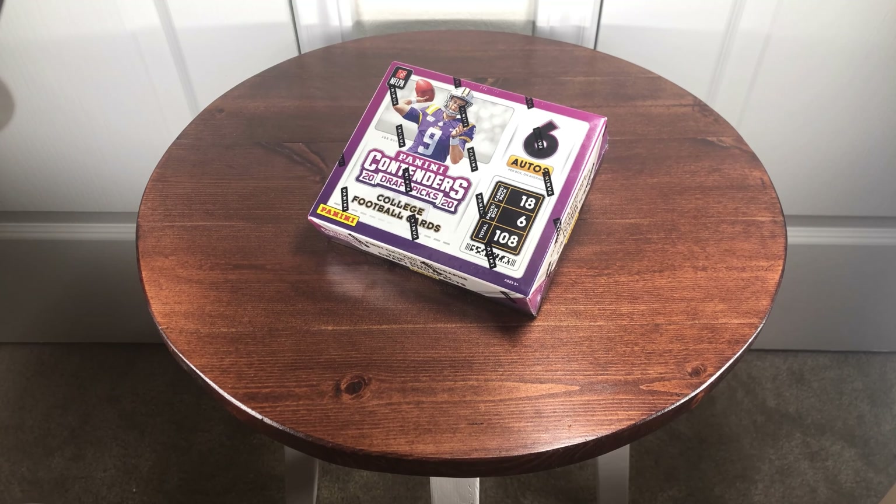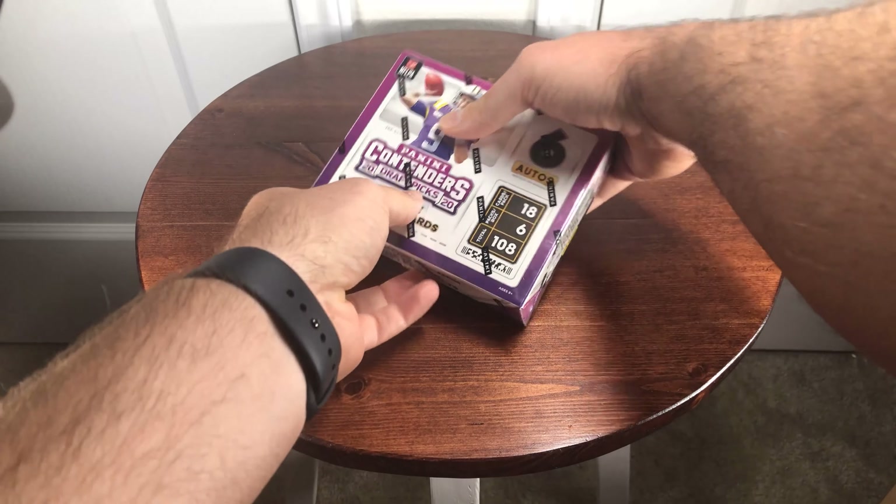All right, in today's video I've got a box of 2020 Panini Contenders Draft Picks college football cards. This is a hobby box — it's got six 18-card packs and it's going to boast six autos per box. If you're watching my previous videos, you know I am a sucker for autographs, so let's see what I get.